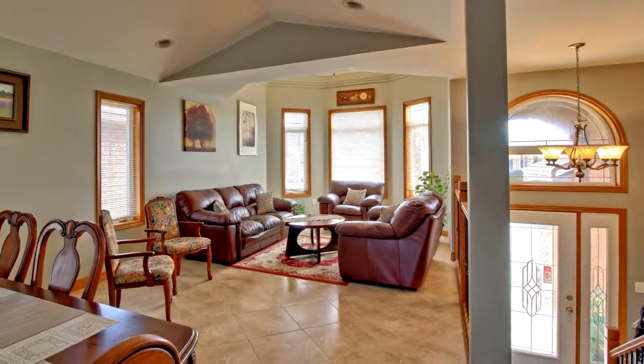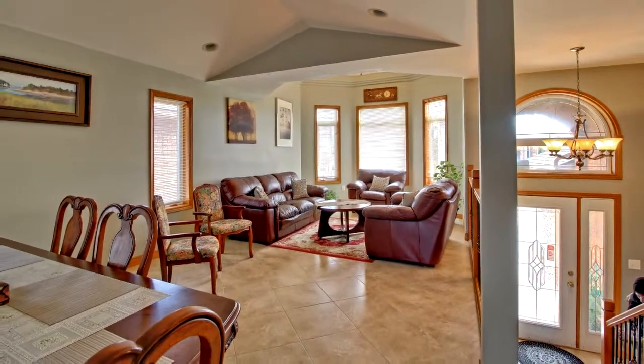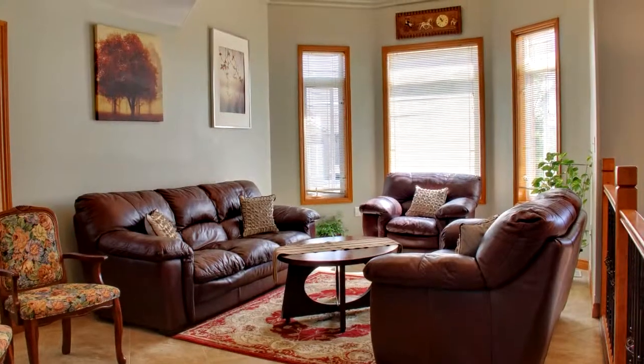Quality built home with open concept, big living and dining areas, large kitchen with a breakfast bar and dinette walk-out to deck.